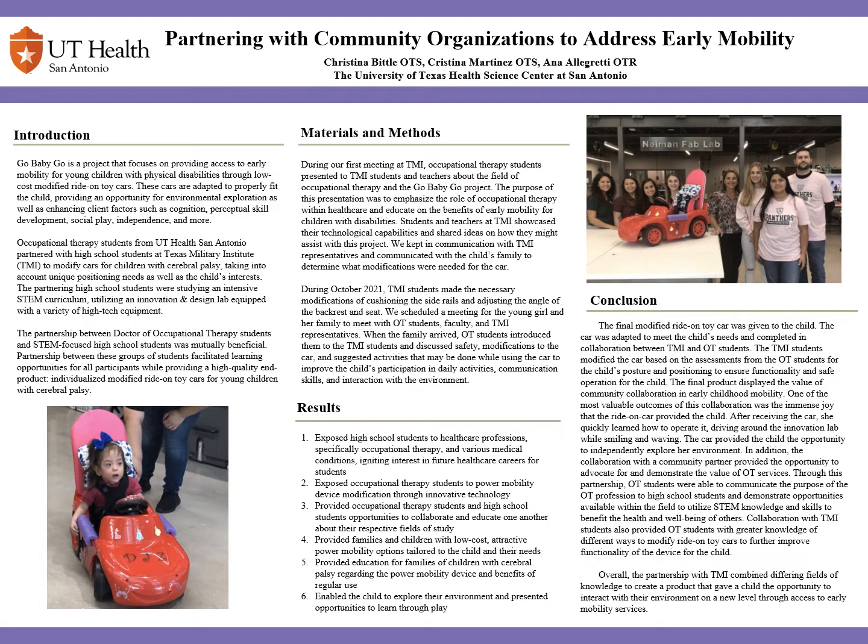After this meeting, we continued communication with TMI and the child's family to determine what further low-cost modifications were needed based on the child's needs. Some of the modifications shown in the picture below included adding cushioning to the side rails with pool noodles to prevent the child from falling over the side. We also adjusted the angle of the backrest and headrest using a boogie board to assist with positioning. We then added a push switch to the steering wheel to allow the child to easily activate the car, due to her lack of control in her lower extremities which would have prevented her from moving the car in its original state.